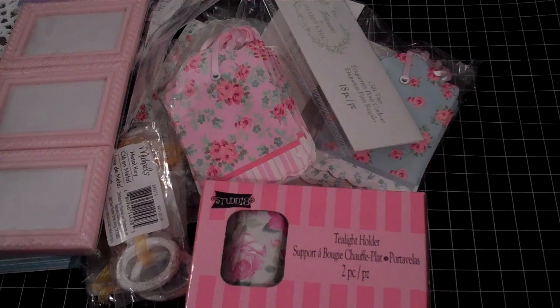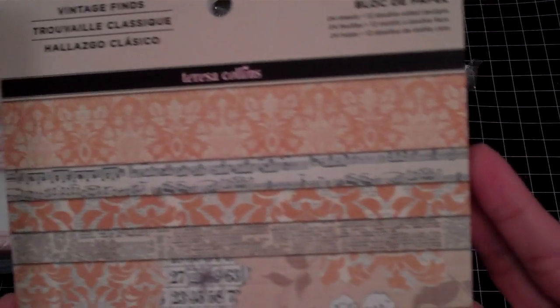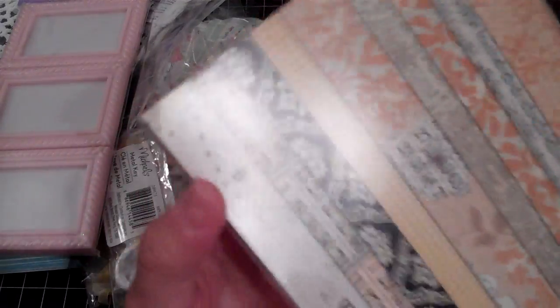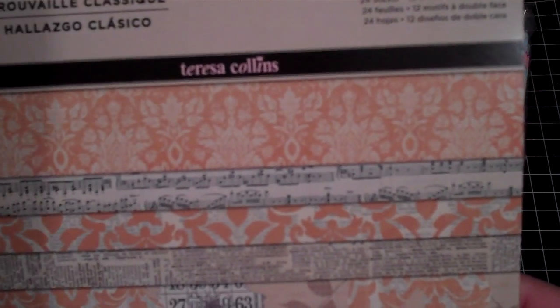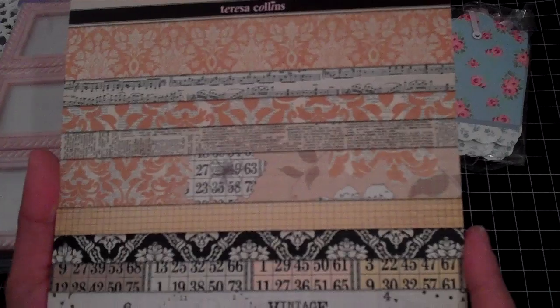They have new 6x6 My Mind's Eye paper, so I used my coupon on this one. This one's by Teresa Collins — My Mind's Eye Vintage Finds. It's white, there's black, and yellow. The thing I liked about this is the yellow is like a mustard yellow, so it's not like a bright yellow. So that's what I spent my coupon on.